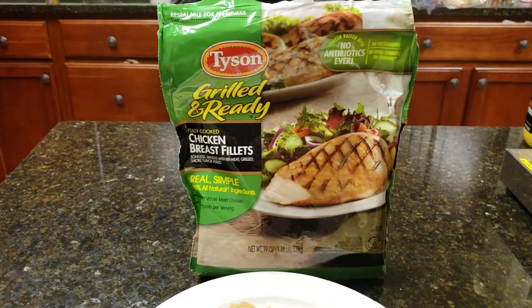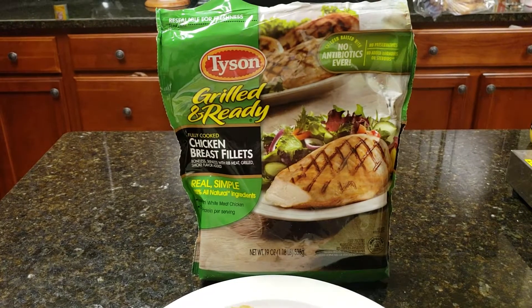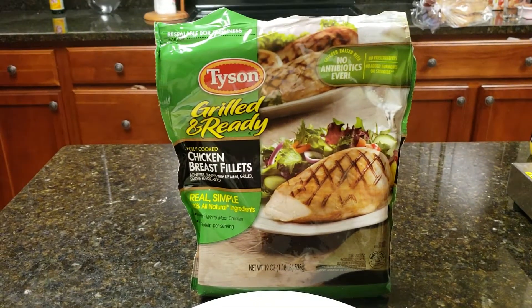Hey guys, I'm doing a review on the Tyson Grilled and Ready fully cooked chicken breast fillets. I want to give these a try.